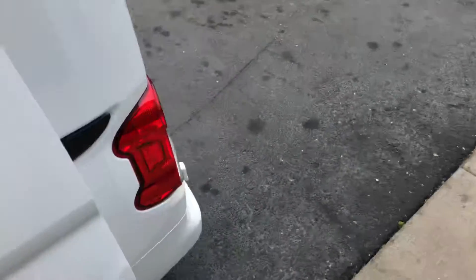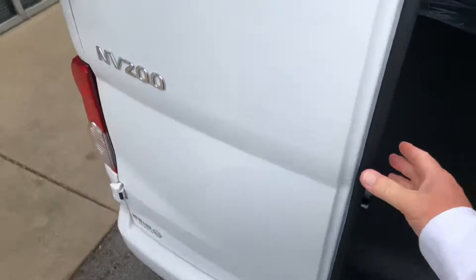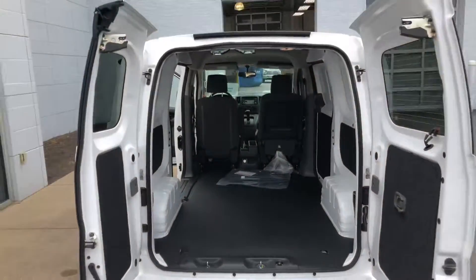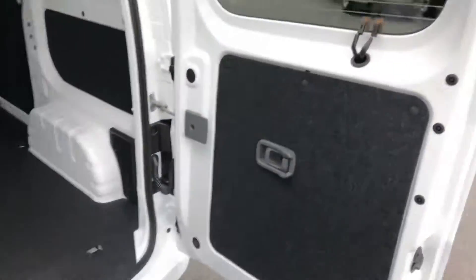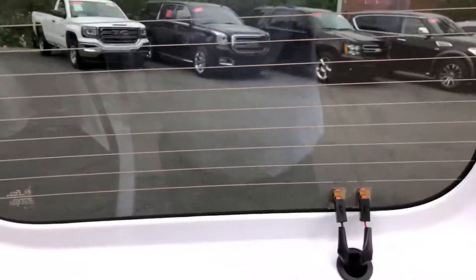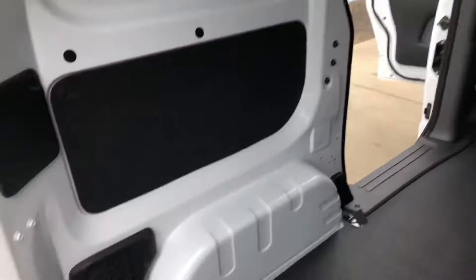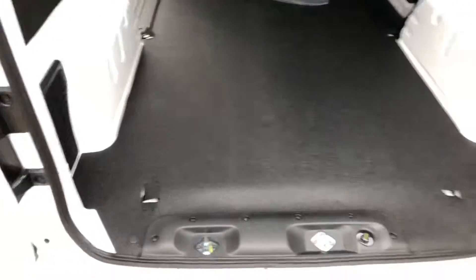Floor mats are there, rubberized floor all the way through, and the ease of getting stuff in and out — it comes up nice and wide. This has rear window defrost, which is great on a commercial vehicle. Of course, your cargo area lighting is important too when you work, and the rubberized floor carries all the way throughout.